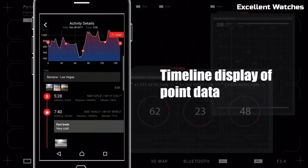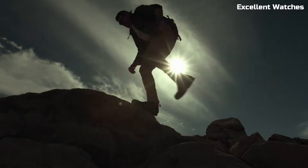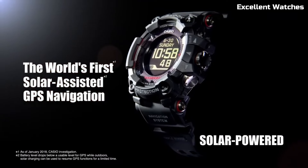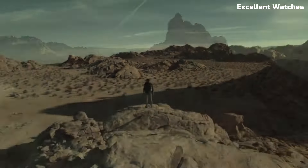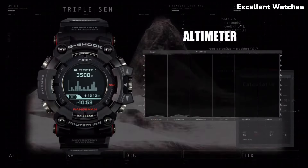Equipped with a digital compass, altimeter, barometer, and thermometer, it provides vital information for exploration. The solar-powered battery eliminates the need for frequent replacements, offering sustainability in the wild. With its robust build and essential features, the Rangeman is the go-to choice for those who demand uncompromising durability and functionality in their watch.